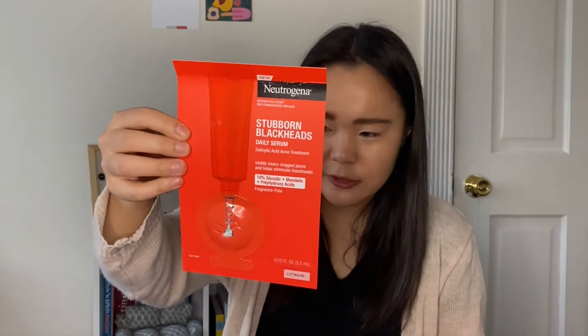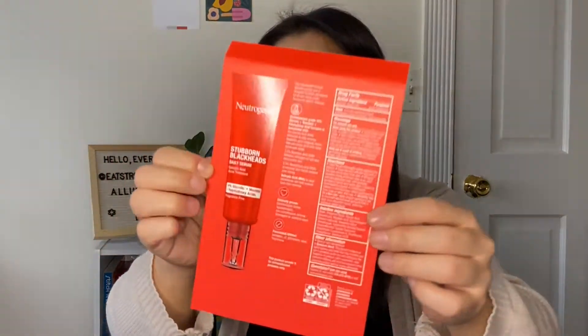There is one final item in here and this is just sample marketing material. This is a new product from Neutrogena — I don't count this in my calculations for the box because it's just free marketing, like samples you find in magazine pages. This is the Neutrogena Severn Blackheads Daily Serum, a salicylic acid acne treatment that visibly clears clogged pores and helps eliminate blackheads. It's 10% glycolic, mandelic, and polyhydroxy acids, and it is fragrance free. This is 0.12 fluid ounces or 3.5 mils, expiring April 2023.